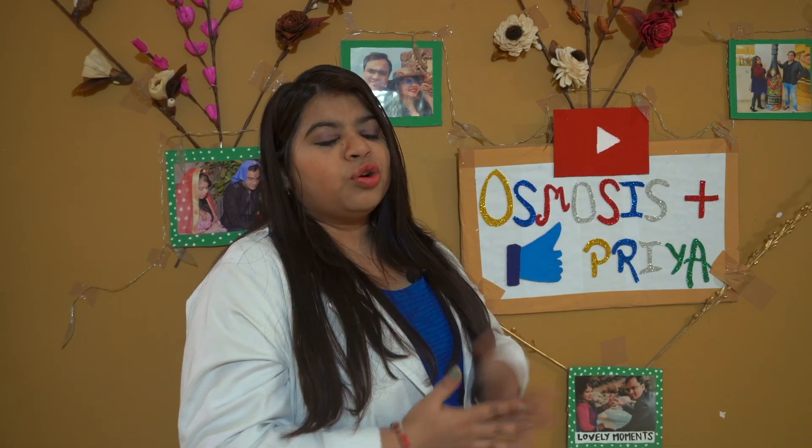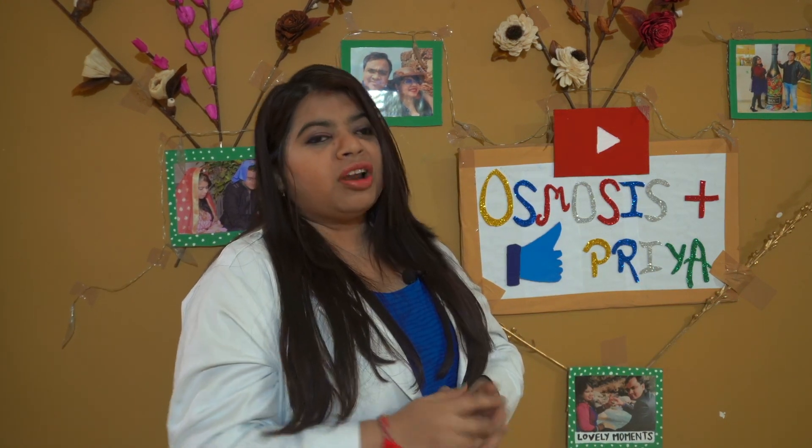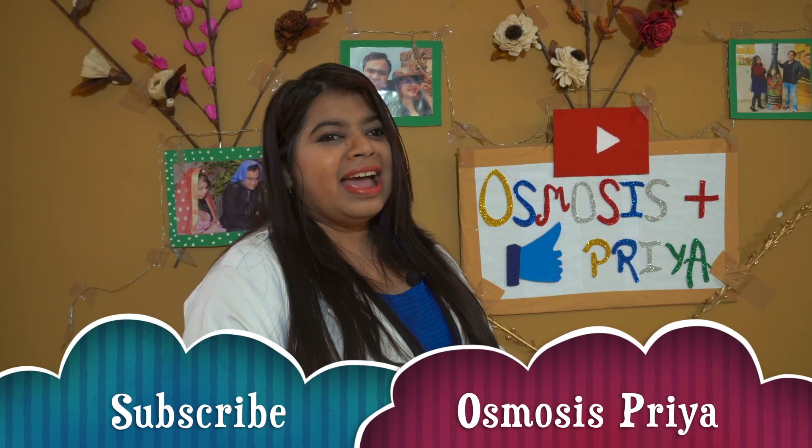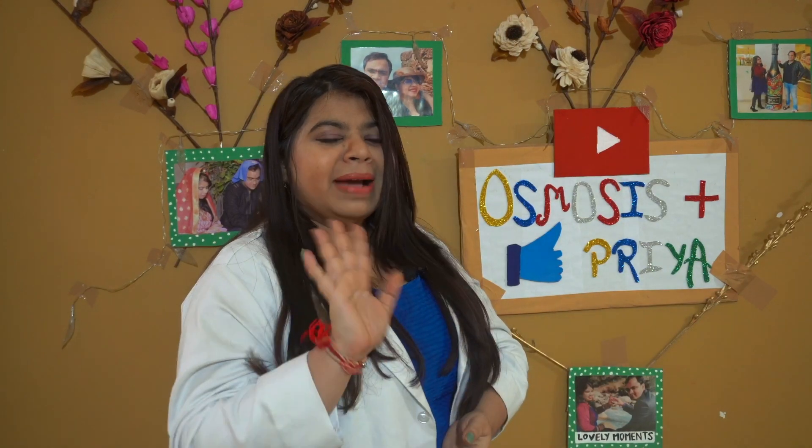There will be more cholesterol-related videos, so please stay tuned for my next video. Don't forget to subscribe to my channel, give a thumbs up for this video, and please share this video with your loved ones. Bye bye, take care.